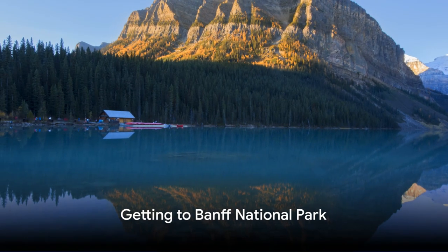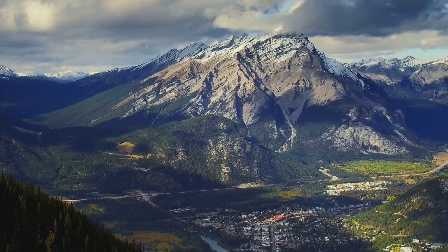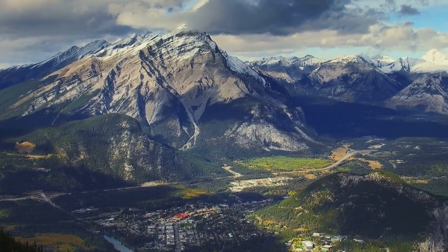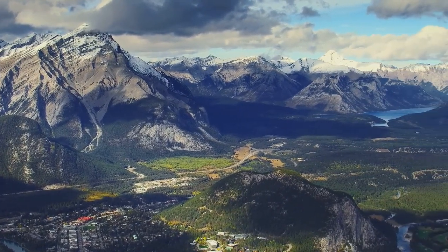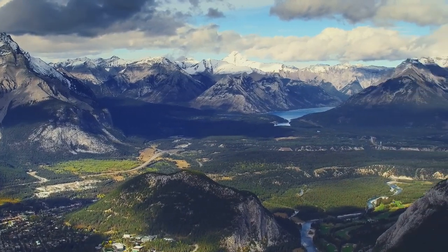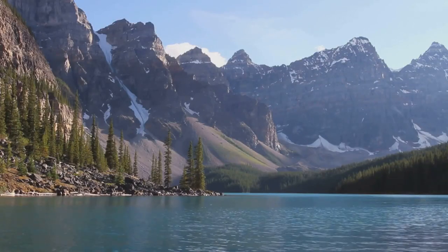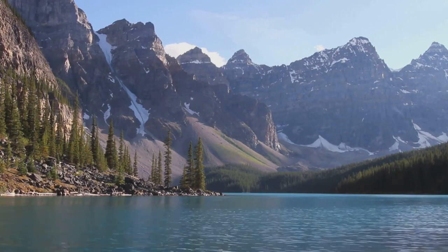Nestled about 77 miles from Calgary, Banff National Park is typically accessed by flying into Calgary and then driving to the park. While personal vehicles are prevalent, there's also the option of biking. For those who'd rather not drive, the park offers public transportation through Roam Public Transit. But do take note, some attractions like Moraine Lake now mandate the use of Parks Canada shuttle buses due to road closures for personal vehicles.